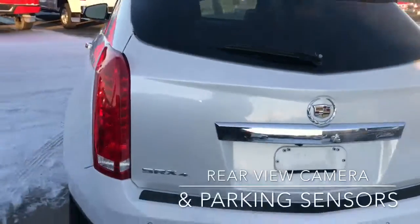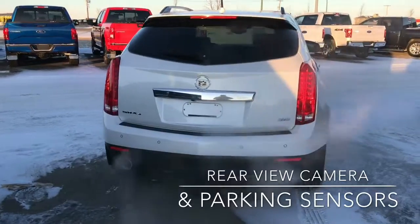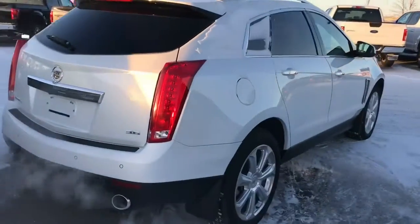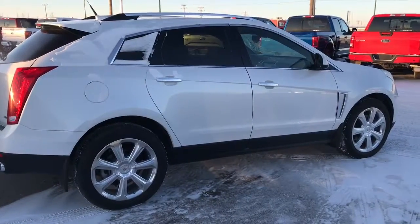I'll just quickly swing around the back here so you guys can have a look at the back and on the sides.